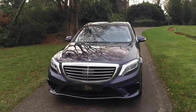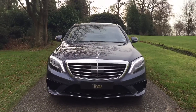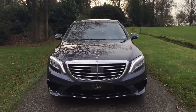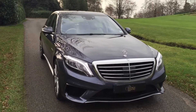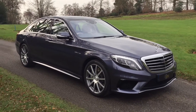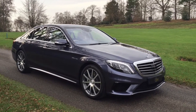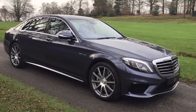Finished in a stunning Covalite blue metallic paint and trimmed inside with very complimentary seashell Nappa leather throughout. You can see the very large but comfortable 20-inch AMG wheels with tyres as new.